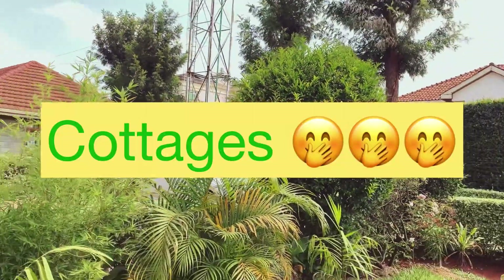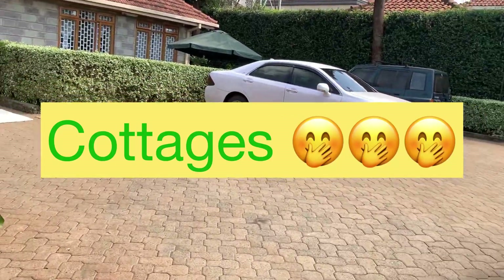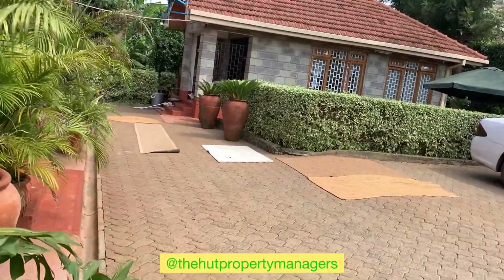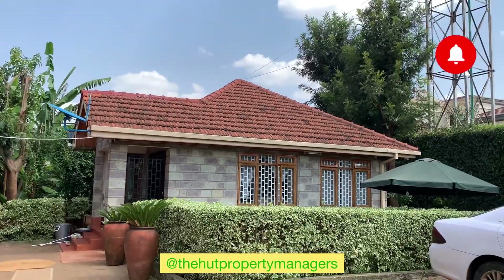So I just want to show you one of the furnished apartments in Nairobi. This is an on-compound furnished place which has two units — one is a three bedroom and the little cottage over there is a two bedroom unit.